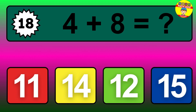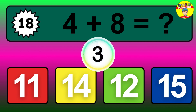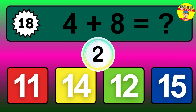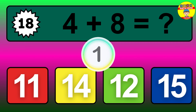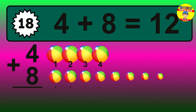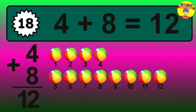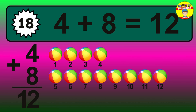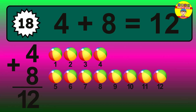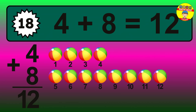Question 18. 4 plus 8 equals what? The answer is 4 plus 8 is 12. Let's count it: 1, 2, 3, 4, 5, 6, 7, 8, 9, 10, 11, 12.